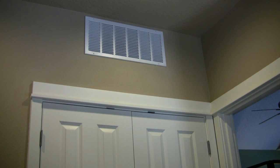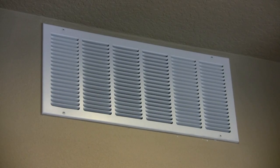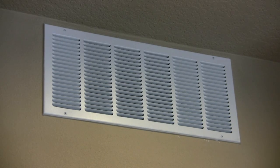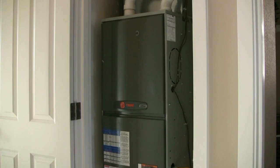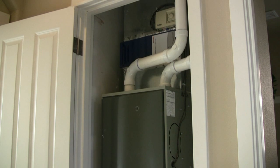Our big concern was our return airs and we wanted to get the return airs away from the furnace as far as we practically could, because we figured that's where most of the sound was going to come from. But the furnaces that we're using are 95% sealed furnaces, and so those in themselves don't make much noise. Any noise that we get is strictly air movement.